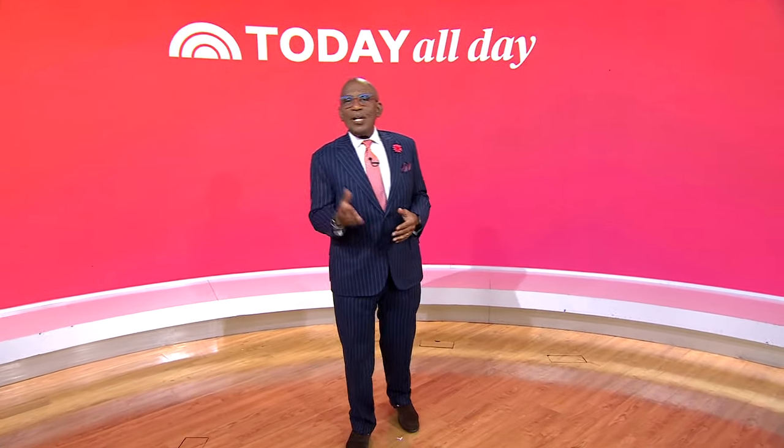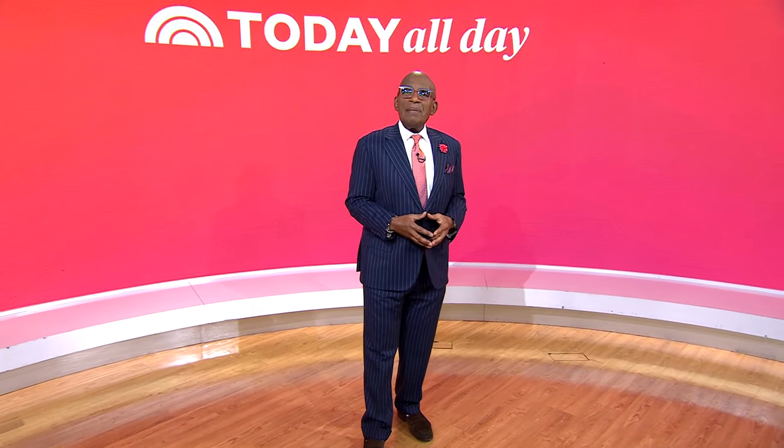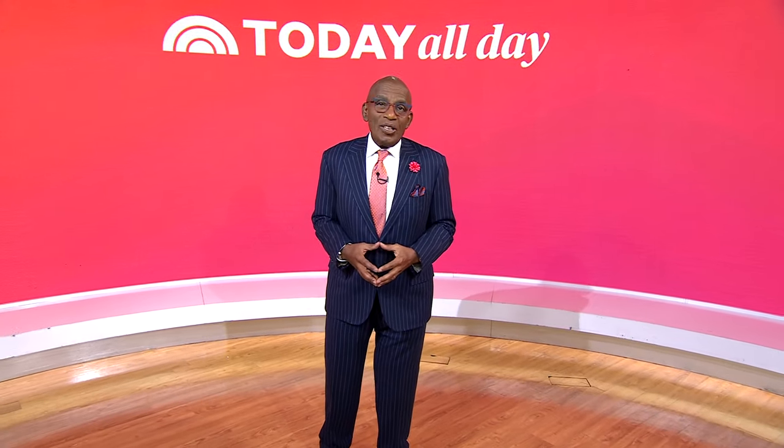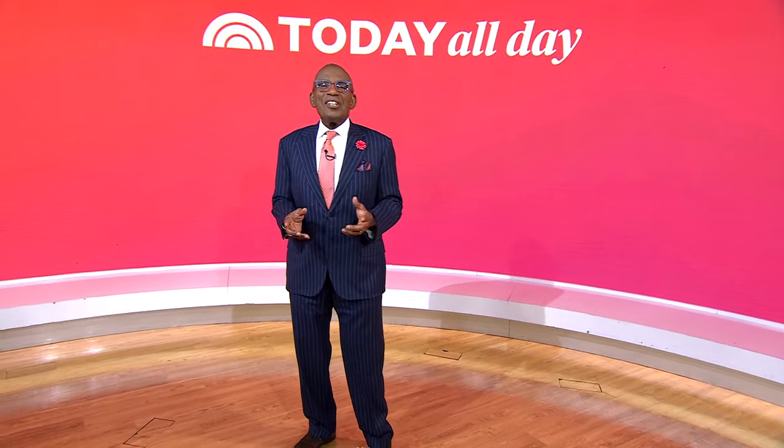Don't miss the Today Show every weekday at 11 a.m. Eastern, 8 Pacific on our streaming channel, Today All Day. To watch, head to today.com/allday or click the link right here.